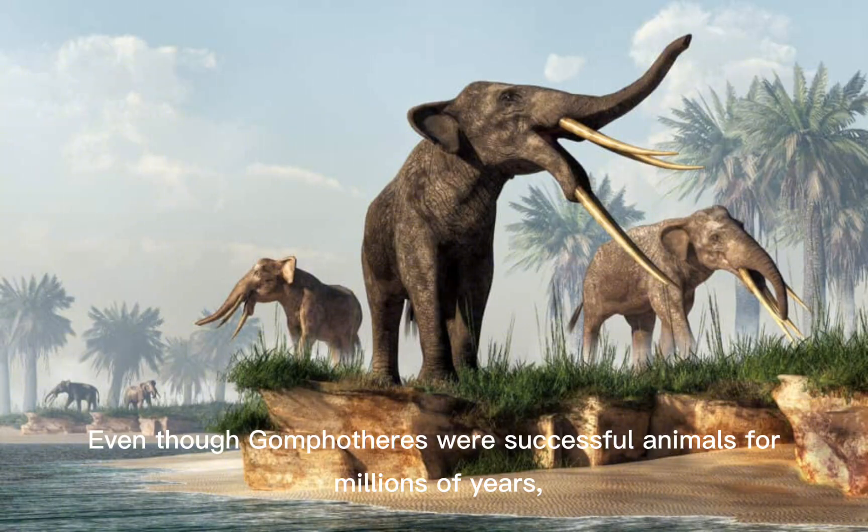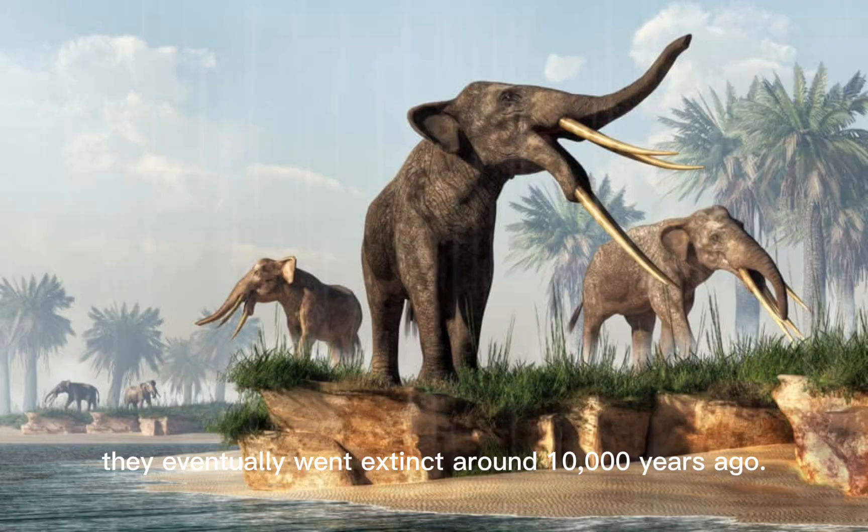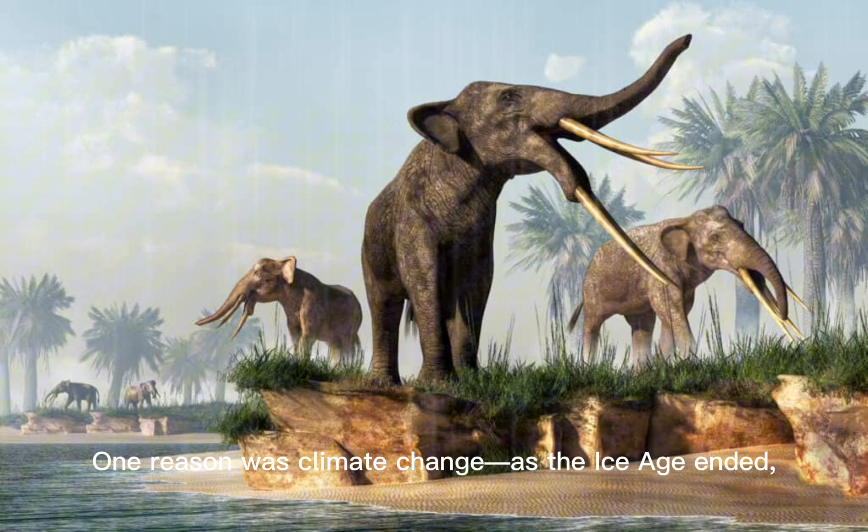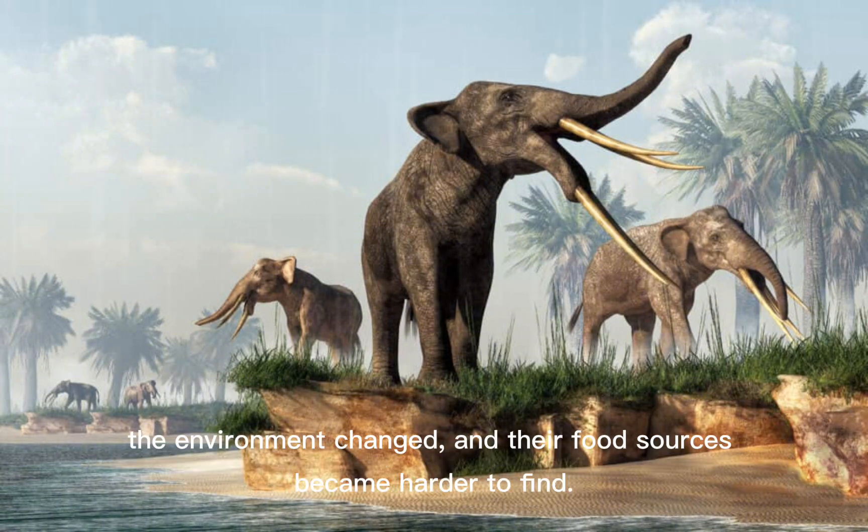Even though Gomphotheria were successful animals for millions of years, they eventually went extinct around 10,000 years ago. Scientists believed there were several reasons for this. One reason was climate change — as the Ice Age ended, the environment changed, and their food sources became harder to find.